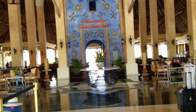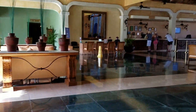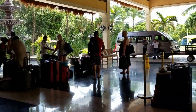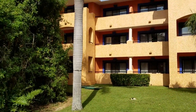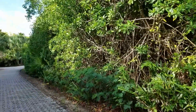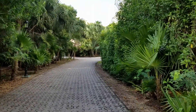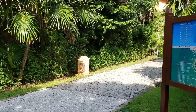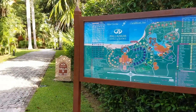We are entering the Grand Pallarium Riviera, heading right here. A walk to our breakfast.